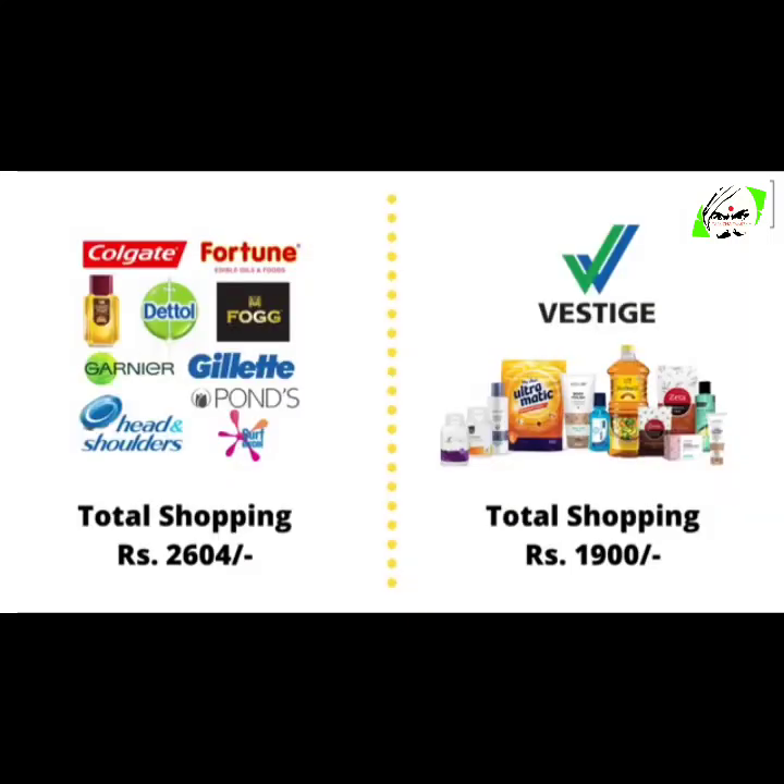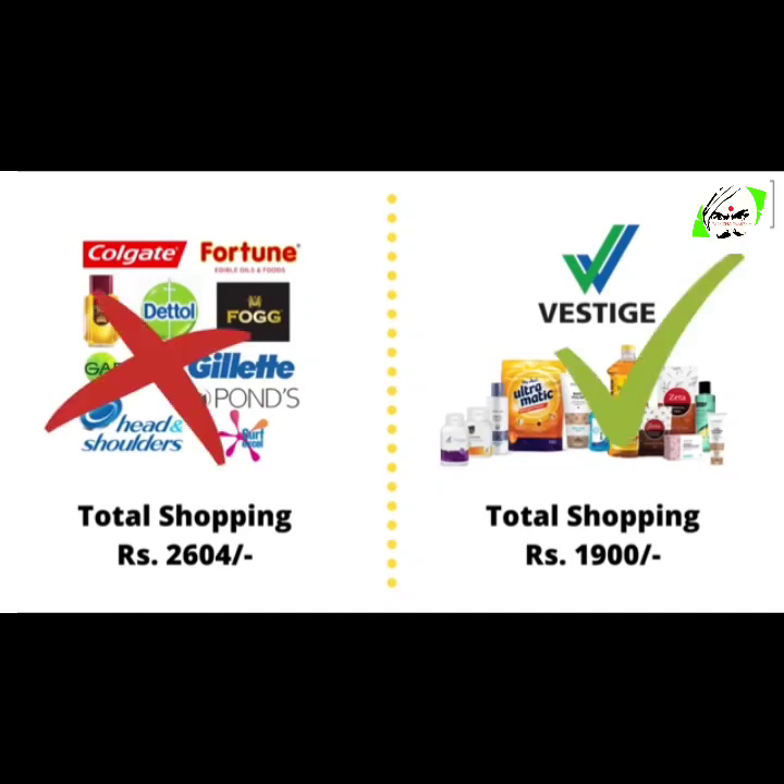And this explains why we should choose Vestige products. So guys, which side of the fence would you like to be? I'm sure you want to be on the right side, and that is Vestige. Let's not waste any more time — register for free now.